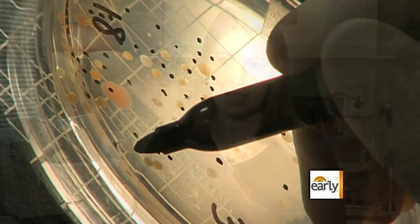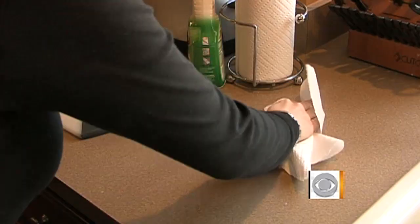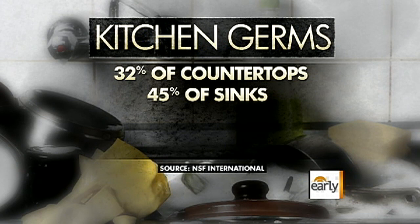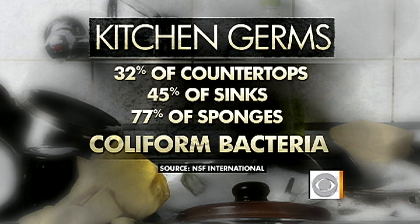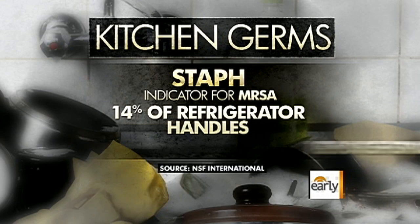While most people think their bathrooms are dirtiest, it's actually the kitchen. 32% of all countertops, 45% of sinks, and 77% of sponges tested positive for coliform bacteria, which can cause food poisoning. Testing also found staph germs — an indicator for the superbug known as MRSA — on 14% of refrigerator handles and 18% of sponges.